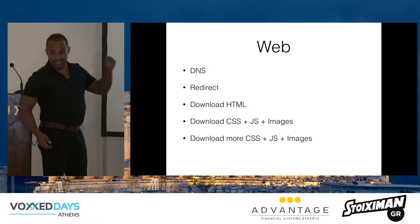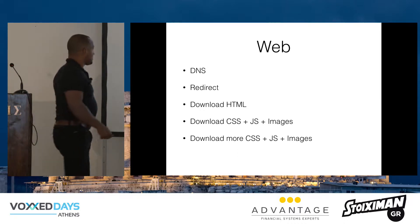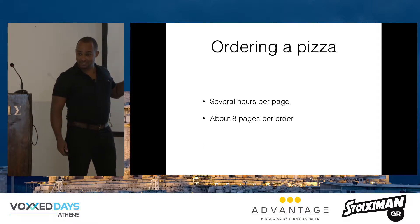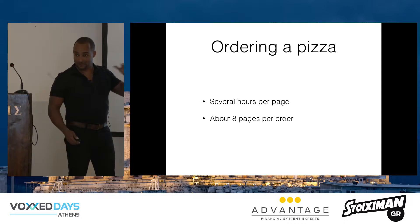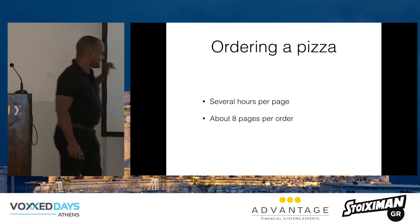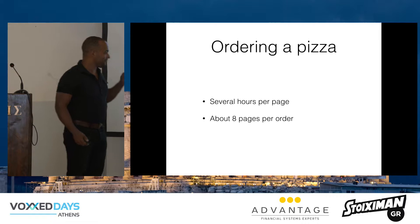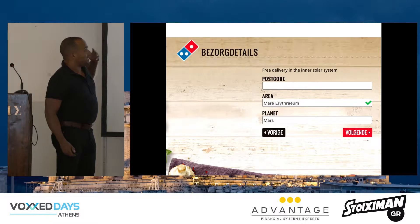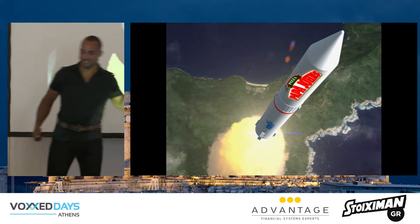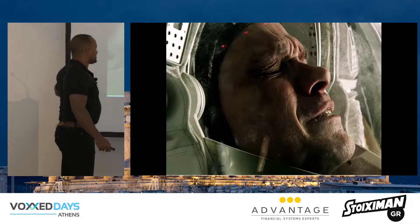And the CSS probably needs more images or JavaScript. So now we're down to several hours for the first page. And ordering a pizza usually takes about 8 pages to get to the pizza — and that's without specifying the toppings and the crust. Looking at this, it's between 15 and 20 hours to order the pizza. So it's no surprise that the internet is pretty broken for interplanetary communication.